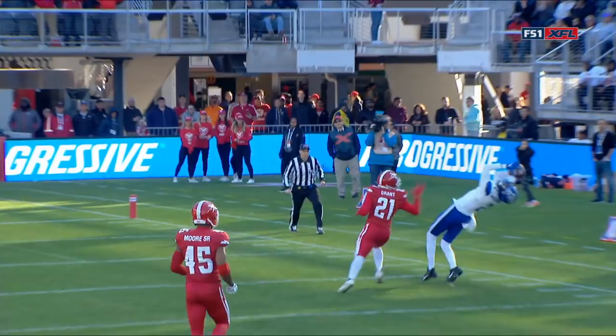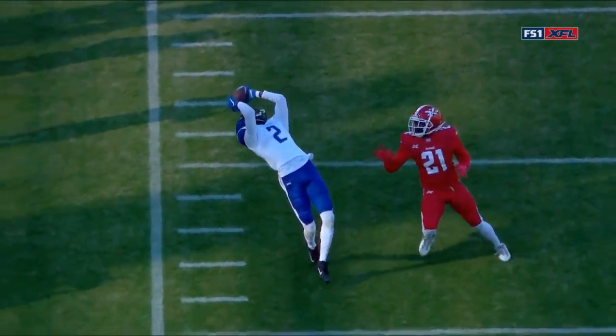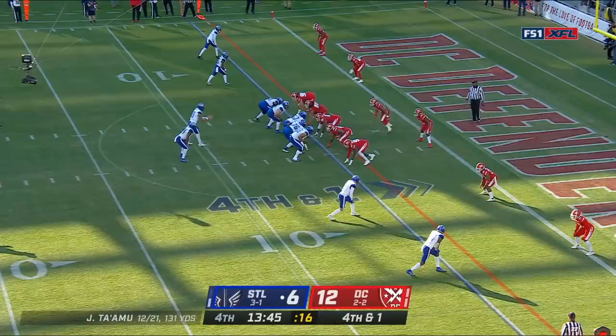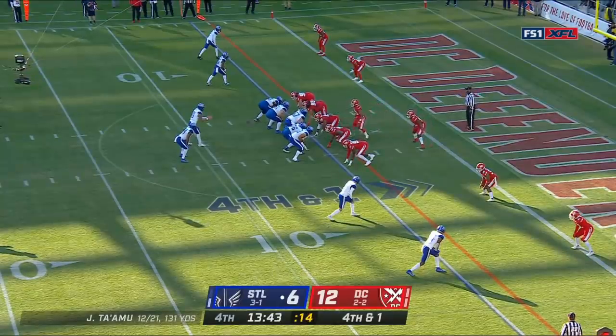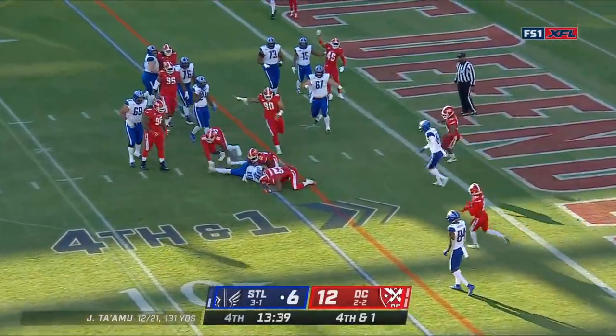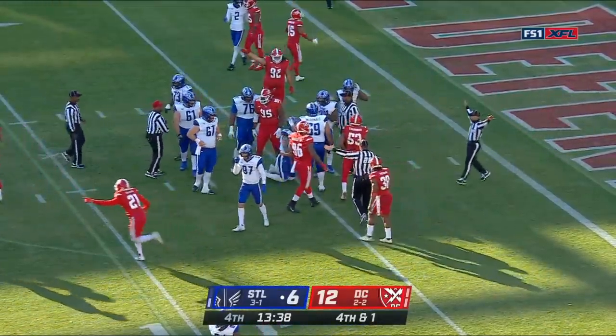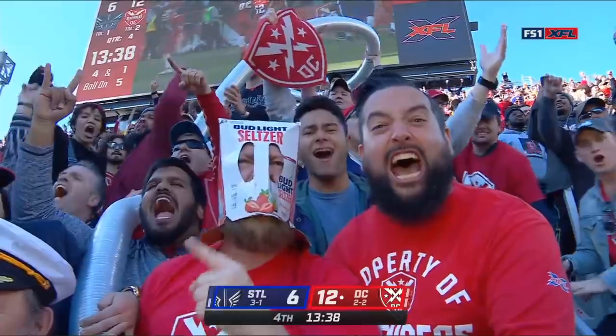He's fighting the guy, saves room on the sideline, almost reaches behind his head. Tomo on the keeper makes a move — and he's short. He did not get there. What a stand by DC.